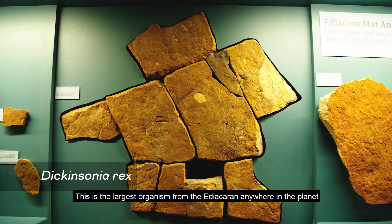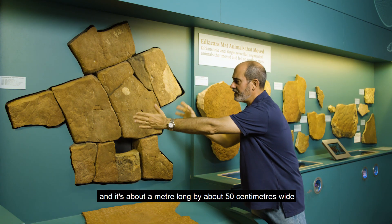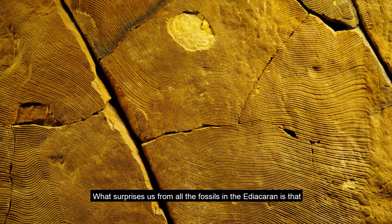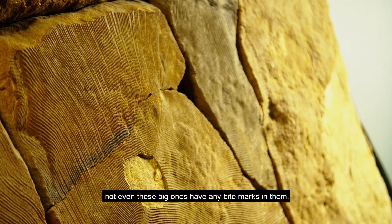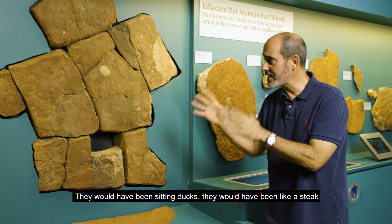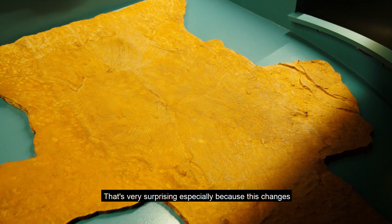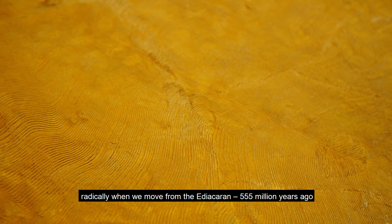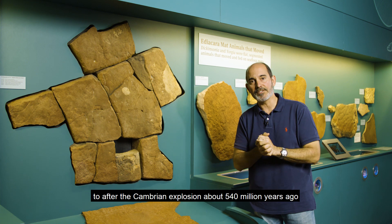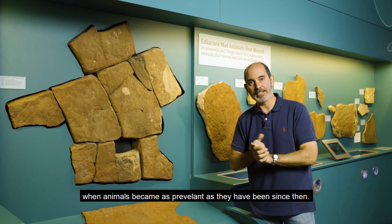This is the largest organism from the Ediacaran anywhere on the planet. It's about a metre long by about 50 centimetres wide, but it was very, very thin. What surprises us from all the fossils from the Ediacaran is that not even these big ones have any bite marks in them — they would have been sitting ducks, like a mat at the bottom of the seafloor. That's very surprising, especially because this changes radically when we move from the Ediacaran 555 million years ago to the Cambrian, after the Cambrian explosion about 540 million years ago.